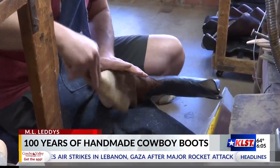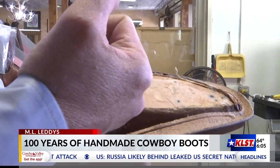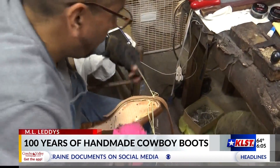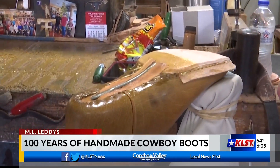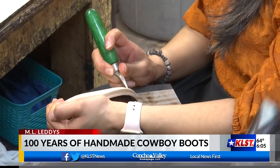The boot is now starting to come to life as they add the toe box and welt the leather together. The arch support — a 40-penny nail — is placed into the boot to provide stability for years to come. He beats that into the form of the arch. With the addition of a rubber heel and some final touches, your ML Leddy boots are ready to ship.